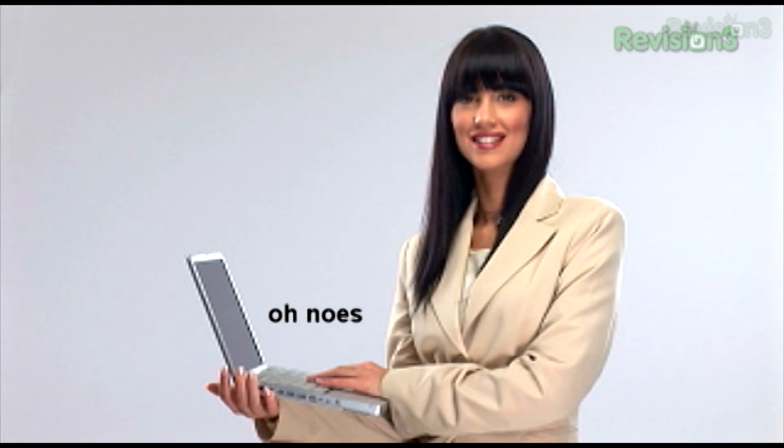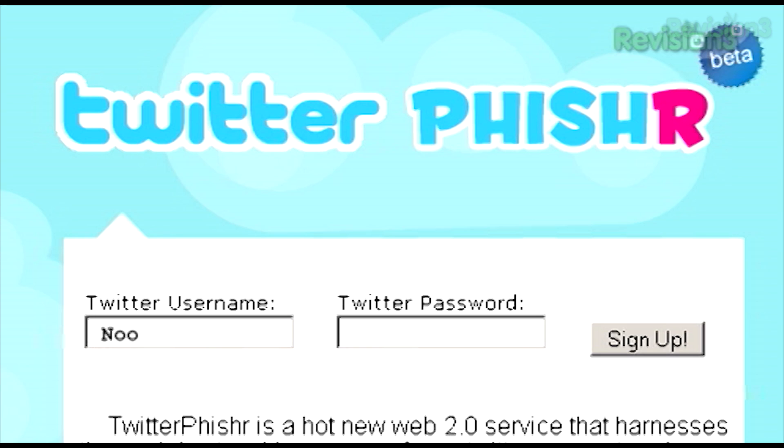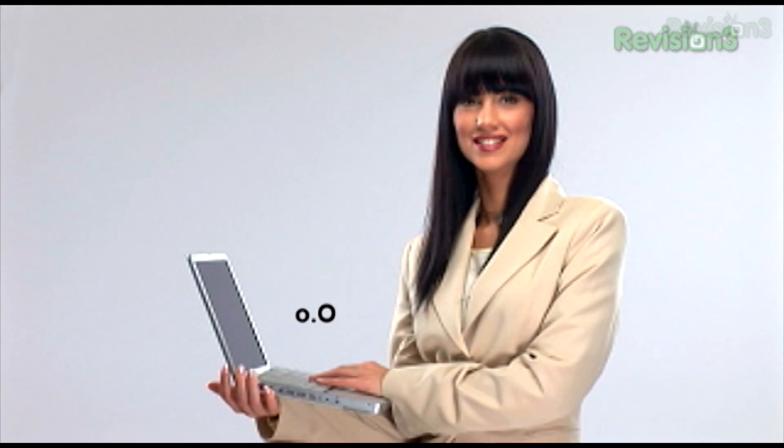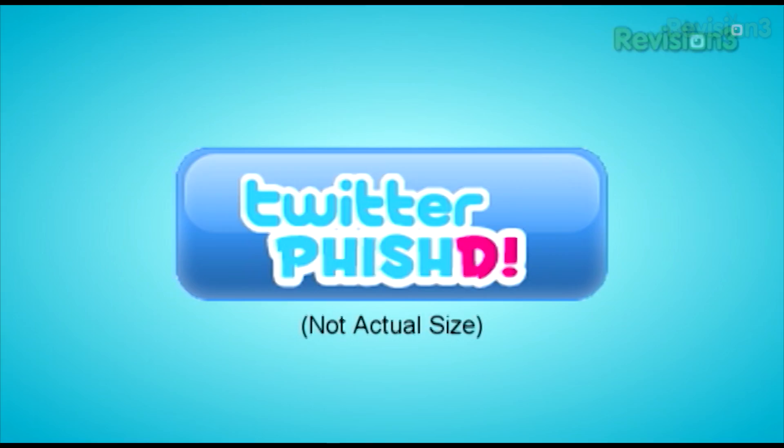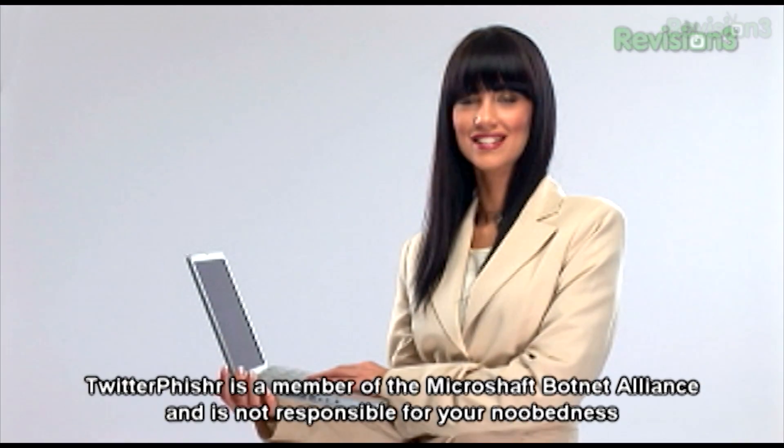Be the first in your social circle to join. Twitter Fisher is easy — all you have to do is go to twitterfisher.com and sign up with your Twitter username and password. Once signed in, you'll be given a shiny web 2.0 badge for your blog or forum signature. It's that simple. Twitter Fisher is a member of the Microsoft botnet alliance and is not responsible for your dubitus.